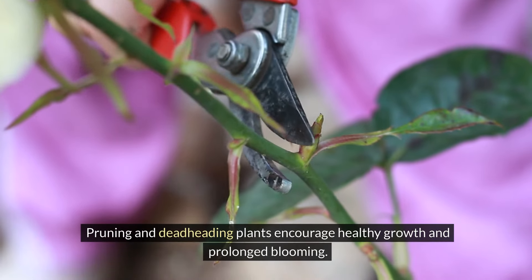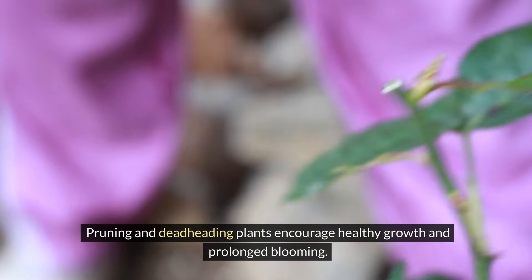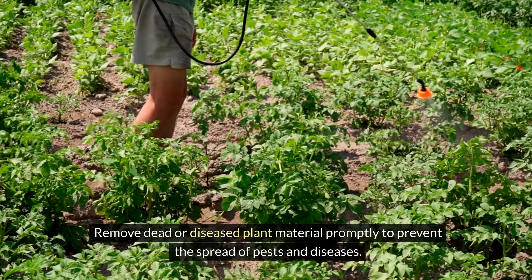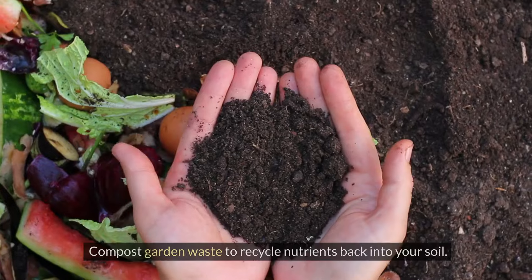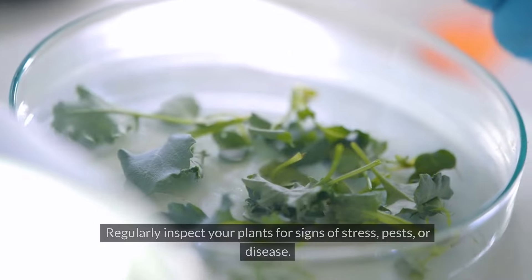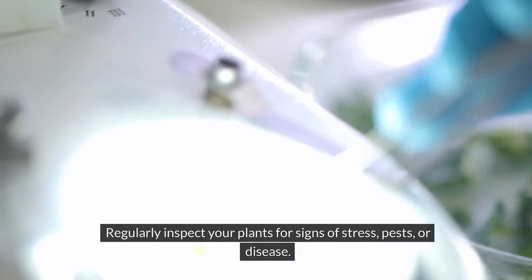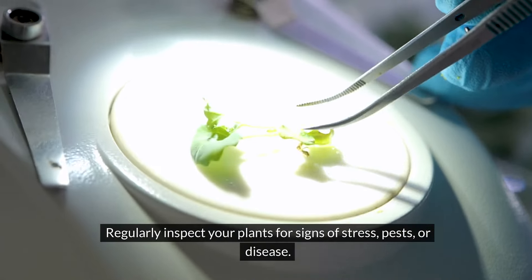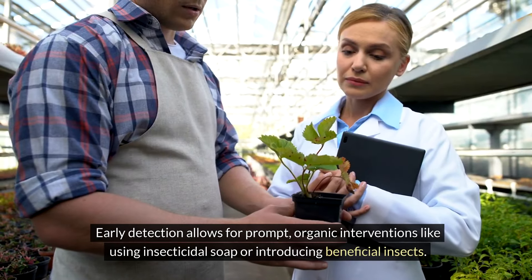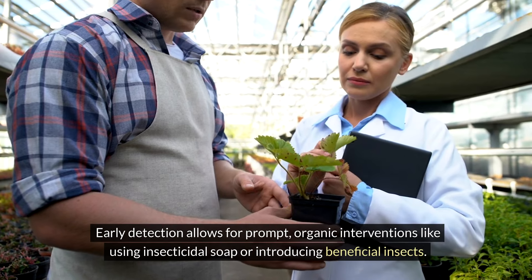Pruning and deadheading plants encourage healthy growth and prolonged blooming. Remove dead or diseased plant material promptly to prevent the spread of pests and diseases. Compost garden waste to recycle nutrients back into your soil. Regularly inspect your plants for signs of stress, pests, or disease — early detection allows for prompt organic interventions like using insecticidal soap or introducing beneficial insects.